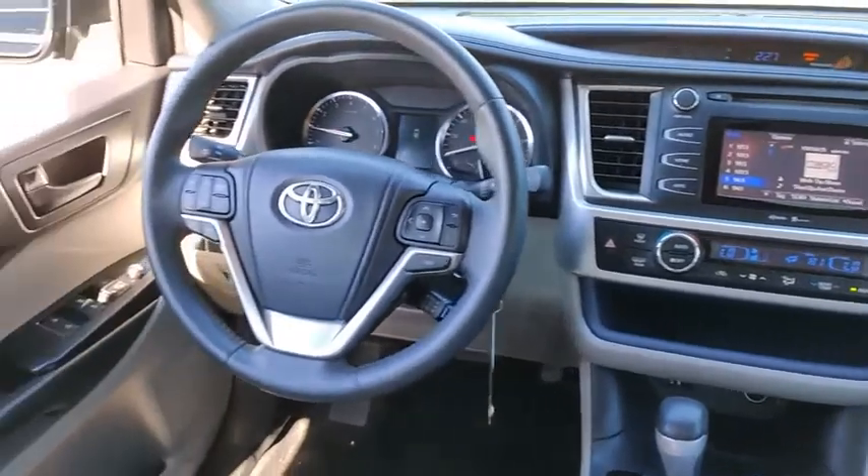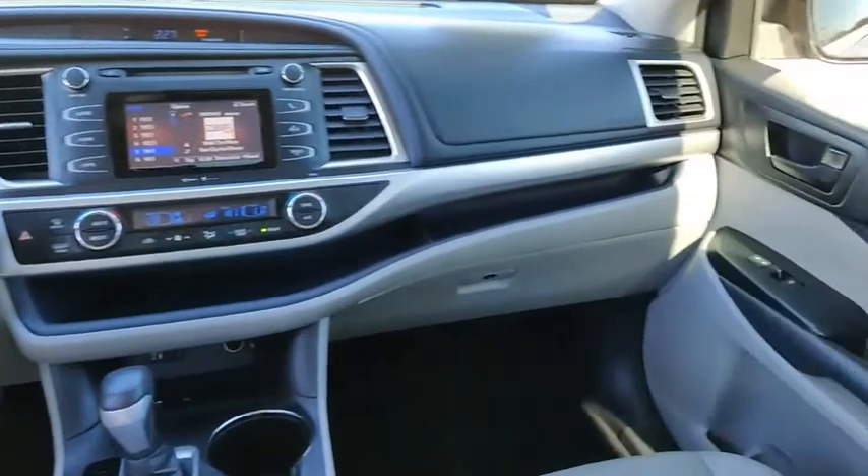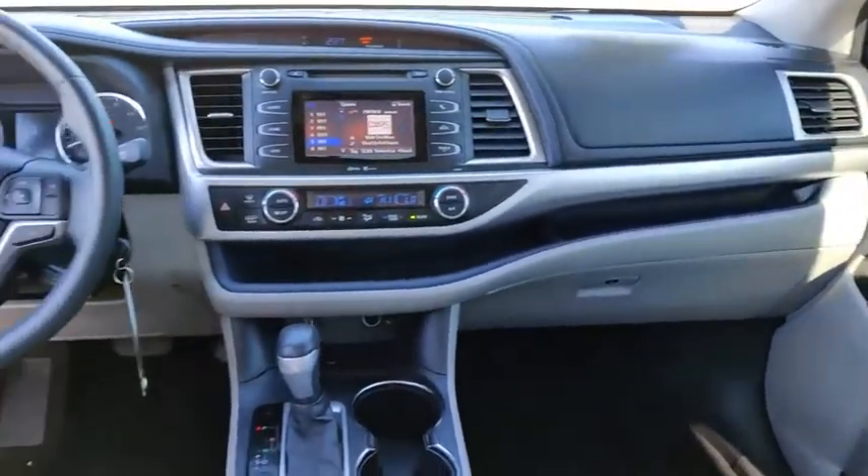This vehicle has less than 100,000 miles. Here are some of this vehicle's great options: electronic stability control, heated mirrors, alloy wheels, aluminum wheels, rear spoiler.